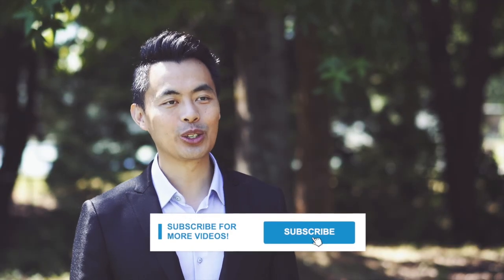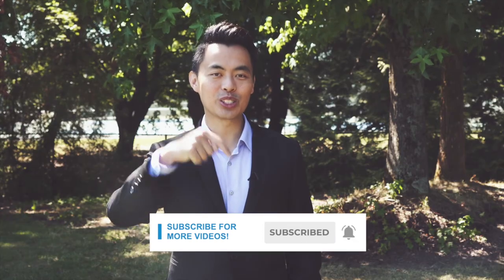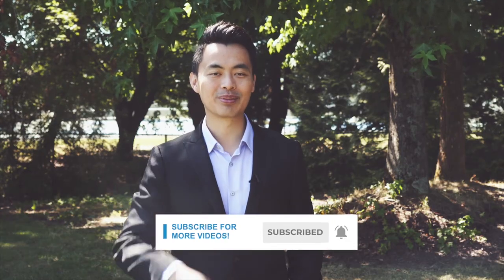And there you go — we just discussed everything you need to know about a mortgage pre-approval. Please remember to subscribe to my YouTube channel to learn more, and click on the notification bell so you won't miss a video. I'm John Lee, mortgage broker and CEO of Arise Mortgage — we're always achieving your approval.